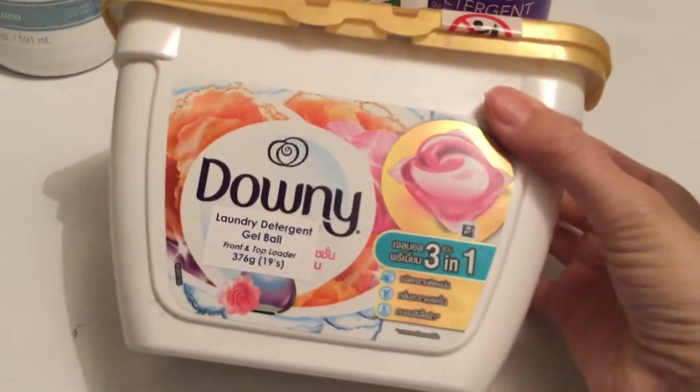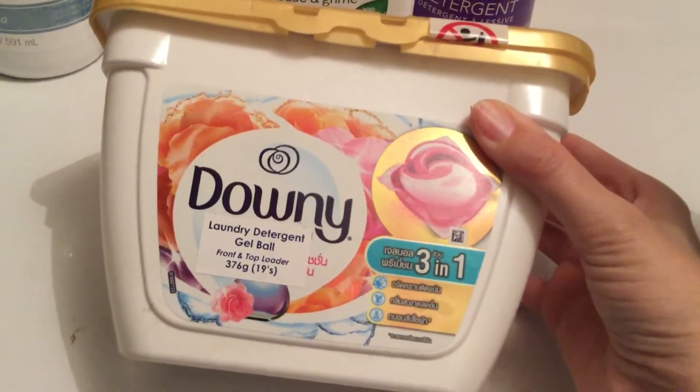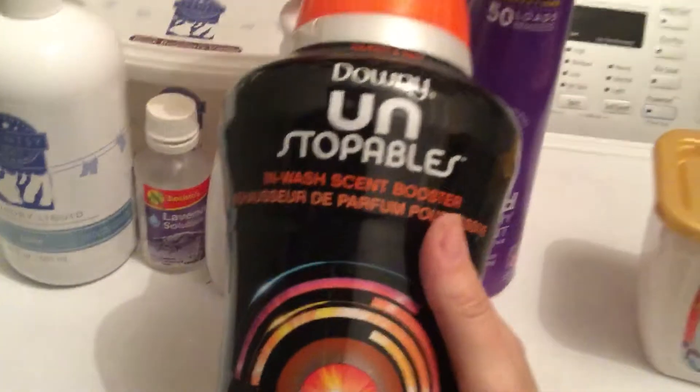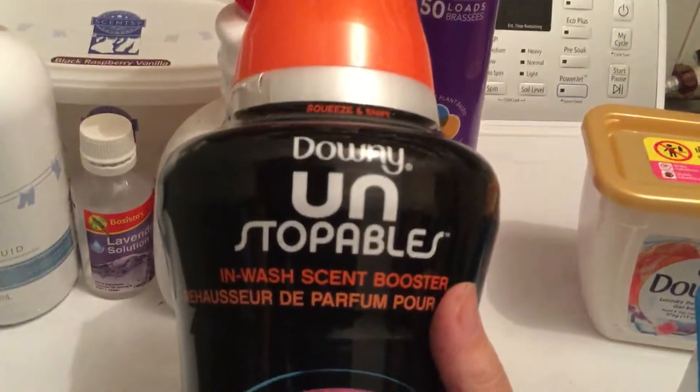I just got this from the Reject Shop, it was only cheap. I wouldn't buy it again — I didn't really like it, it didn't smell that good. I only bought it because I like Downy products.